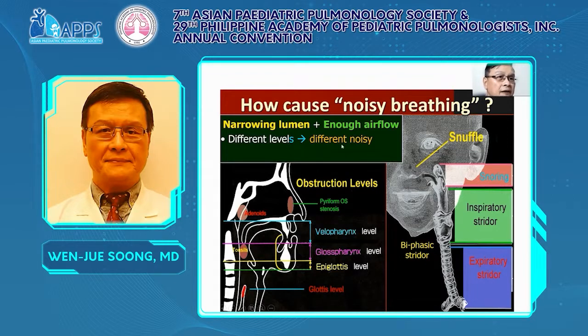Most importantly, we should be careful: once there is complete obstruction or no flow, that means apnea — the patient has no breath and there will be no noisy breathing. That means there may be complete obstruction of the airway or the patient does not have breathing movement.